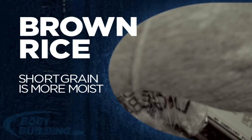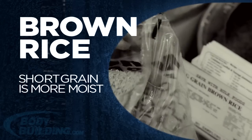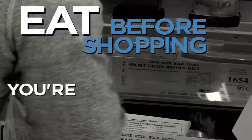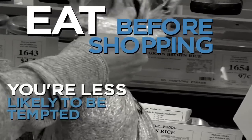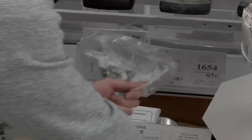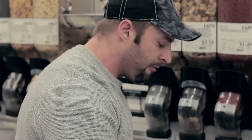I go for the short grain brown rice — my wife tells me it's a lot more moist than the long grain. One tip I like to pass on to clients is to eat before you actually come to the supermarket, so it prevents cravings and you're less likely to pick up foods you shouldn't be eating.